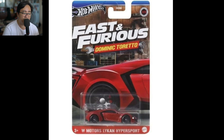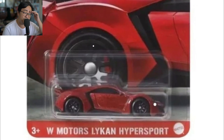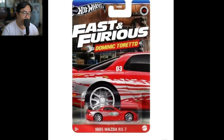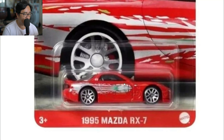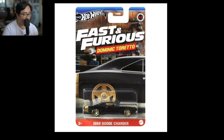We also have the Lycan Hyper Sport — this one has been released before. It's still a good looking vehicle, honestly, but not my favorite. Good form factor for the Lycan Hyper Sport though. Next up, the Mazda RX-7. They have released this one a lot of times before, but here's another Mazda RX-7 from the Fast and Furious series.